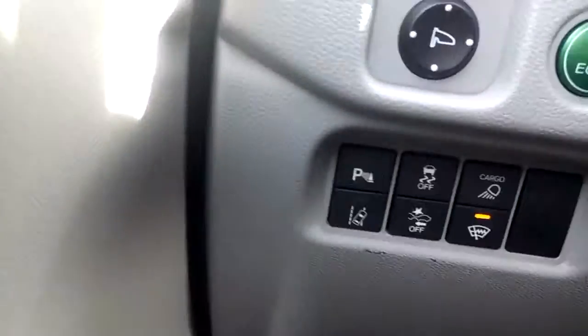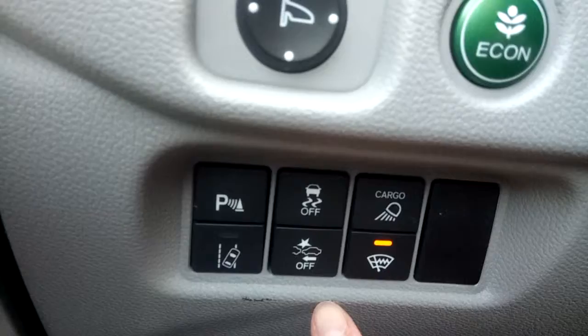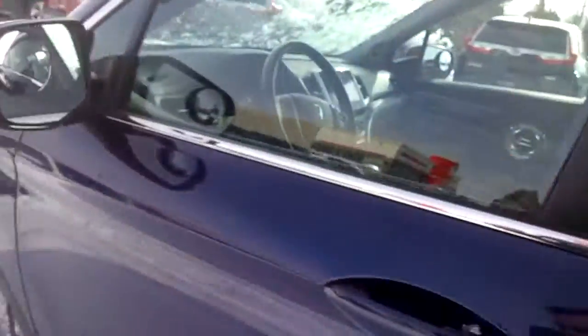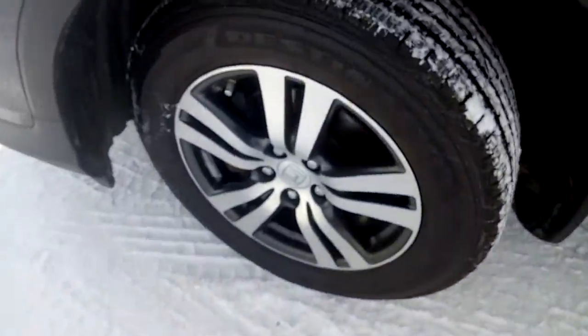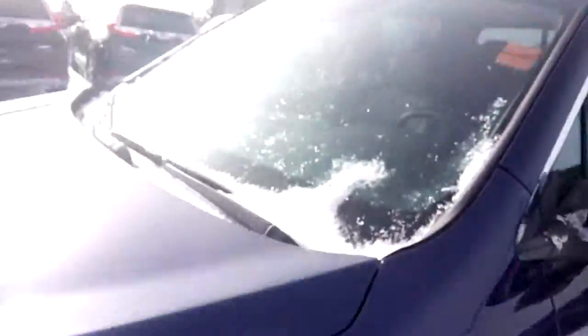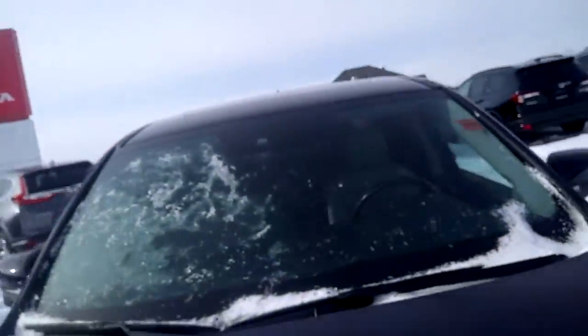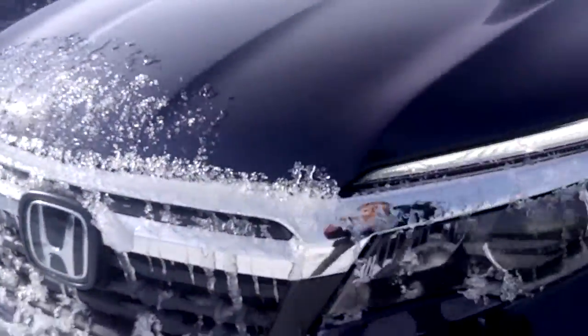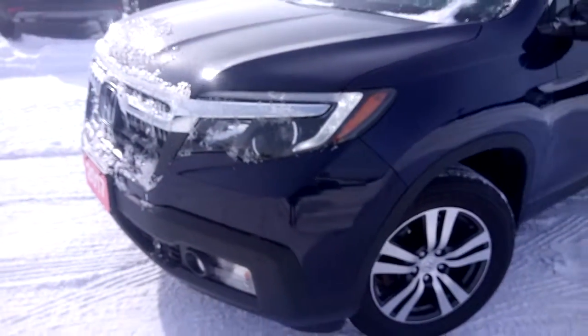This truck is also equipped with lots of safety systems. The rims are in great shape and there's still lots of tread life left on the tires. There are no cracks in the windshield and the front end is in nice shape as well, with chrome accents along the grille and fog lights built into the lower bumper.